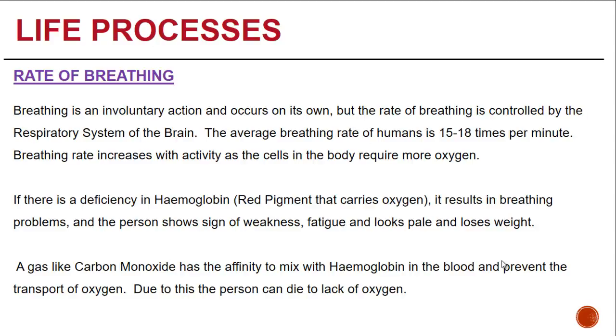The breathing rate may increase with activity when cells require more oxygen, such as when running or doing strenuous exercise. If there is a deficiency in the red pigment that carries oxygen — namely hemoglobin — it results in breathing problems, and the person then shows signs of weakness, fatigue, looks pale, and loses weight.